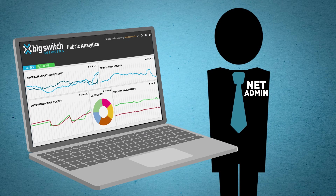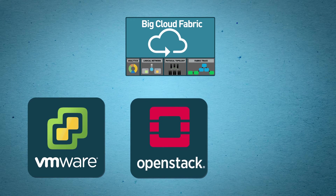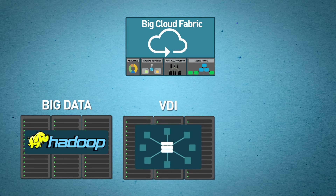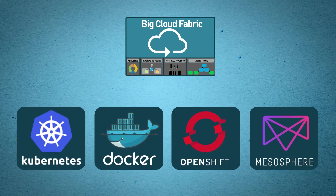With BigSwitch's Big Cloud Fabric, your box-to-box nights and weekends are over. There are lots of ways you can use BCF: resilient and scalable networking for VMware, OpenStack, and NFV; or build your own high-performance pod for big data, VDI, or storage. BCF even has plugins to automate container networking.